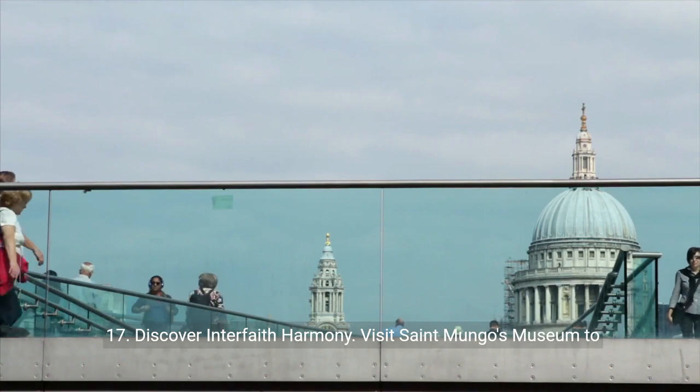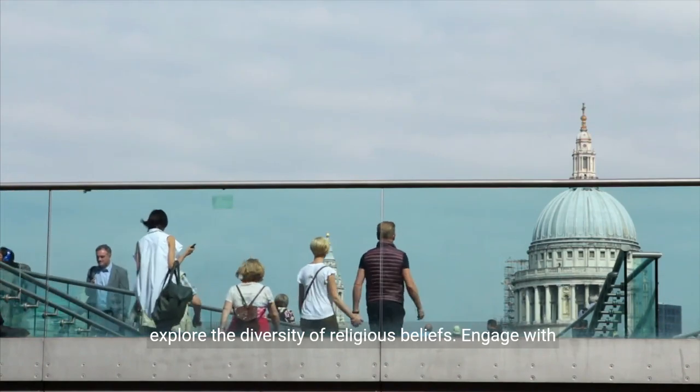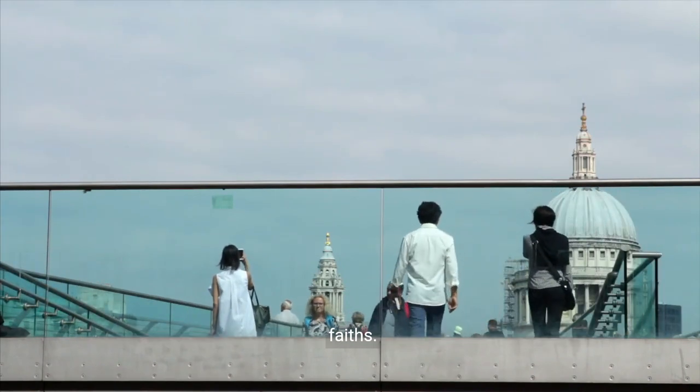17. Discover interfaith harmony. Visit St. Mungo's Museum to explore the diversity of religious beliefs. Engage with exhibits that celebrate the common threads among different faiths.